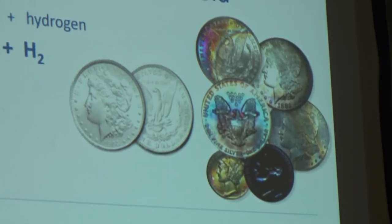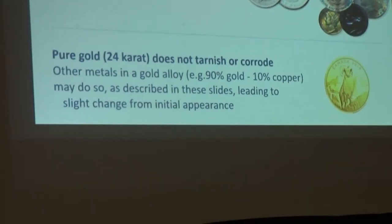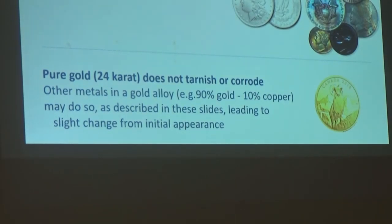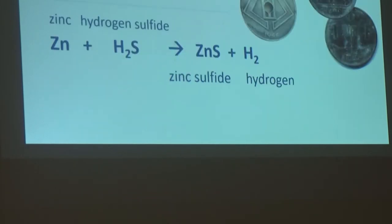Gold is non-reactive — it's one of the reasons it's so valuable. It does not tarnish and it does not corrode at all. But some older U.S. gold coins were minted as 90% gold and 10% copper. So if you have gold coins and think they don't look like pure gold, that 10% copper may undergo some of the reactions we discussed. You may see a slight change in the gold color over time — think about that if you're a gold coin collector.